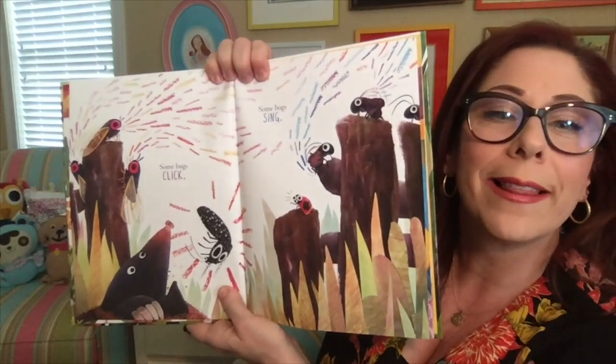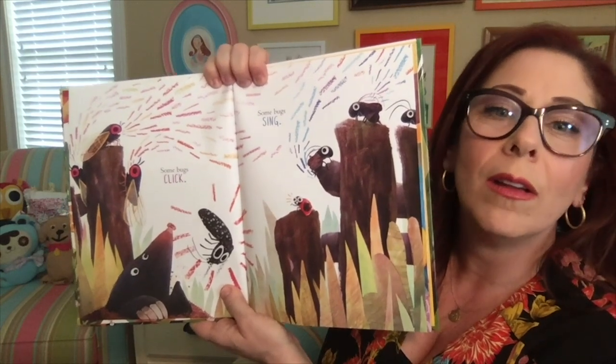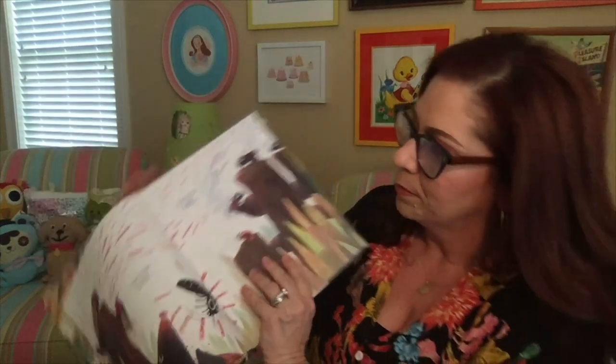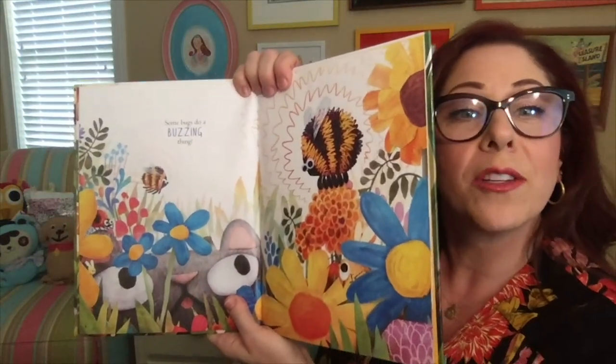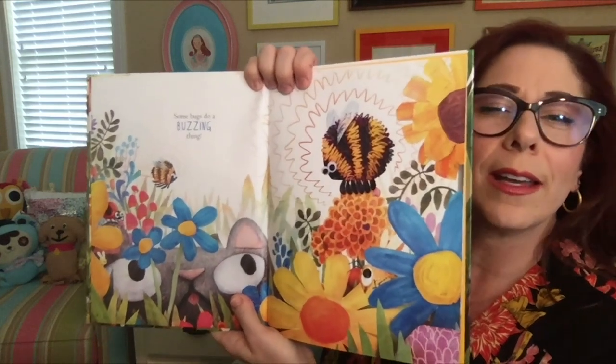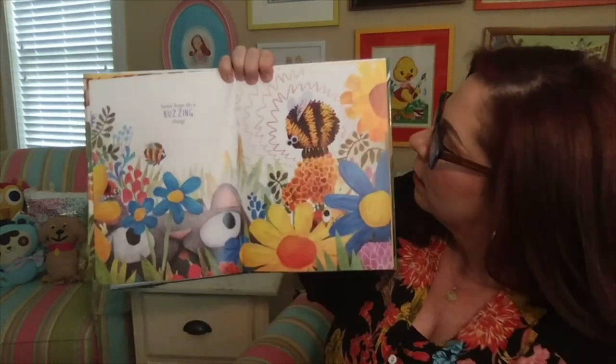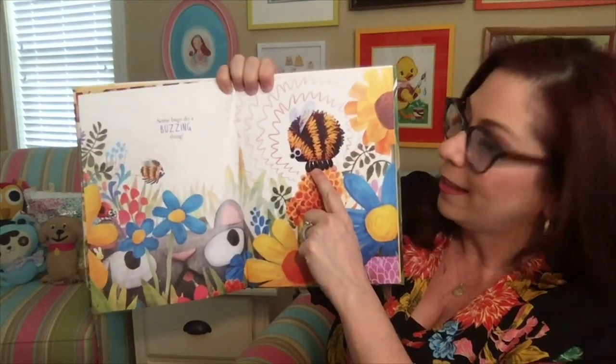Some bugs click. Some bugs sing, like these crickets. Some bugs do a buzzing thing. Can you think of any bugs that do a buzzing thing? Like the bumblebee?